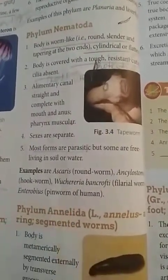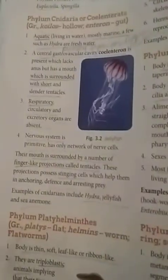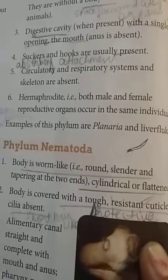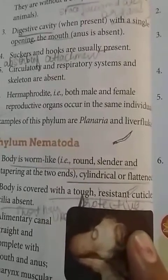I have underlined all the important points. You can write these important points in your copies and learn them. I have also written the meanings of all the new words and their functions, which will help in revision.